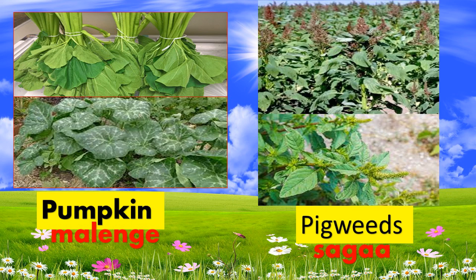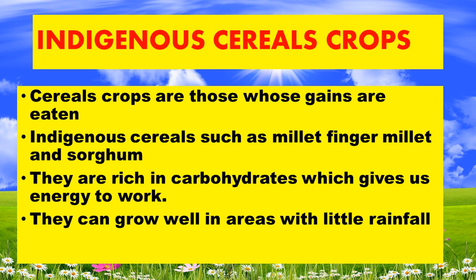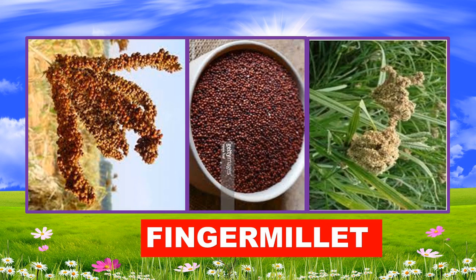Indigenous cereal crops are those whose grains are eaten. Indigenous cereals such as millet, finger millet, and sorghum are rich in carbohydrates which give us the energy to work. They can grow well in areas with very little rainfall.